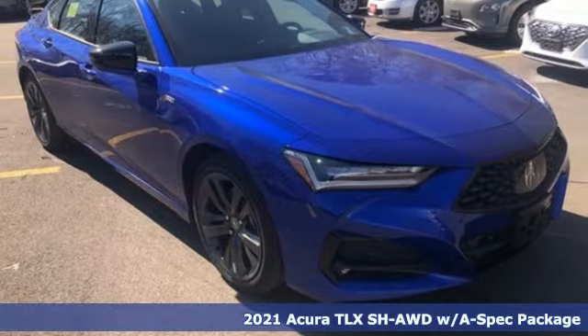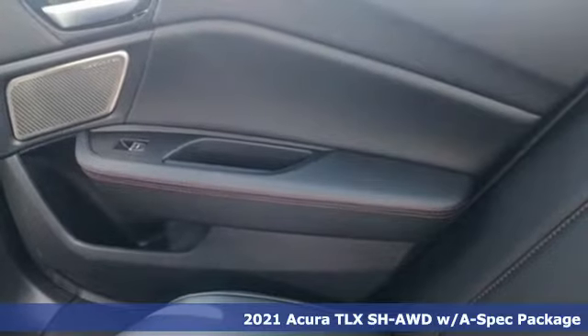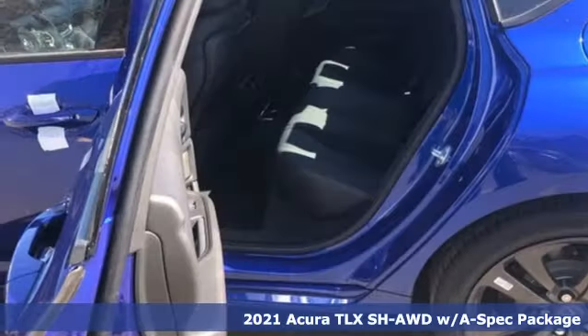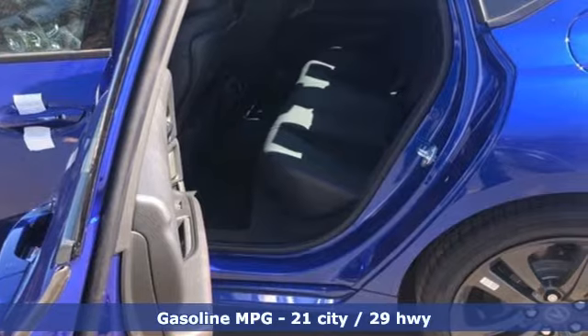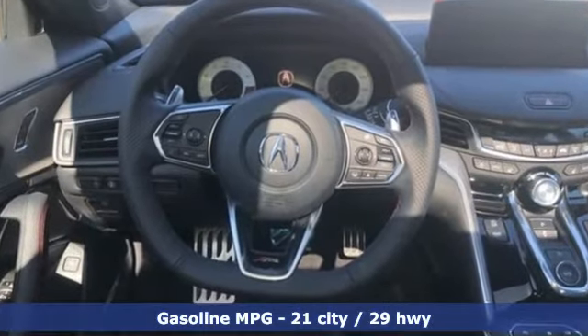It's a new 2021 Acura TLX. Athletes have the best bodies, so it's no surprise this TLX looks as good as it does. And just wait till you experience its performance. It comes nicely equipped with features you'll love.